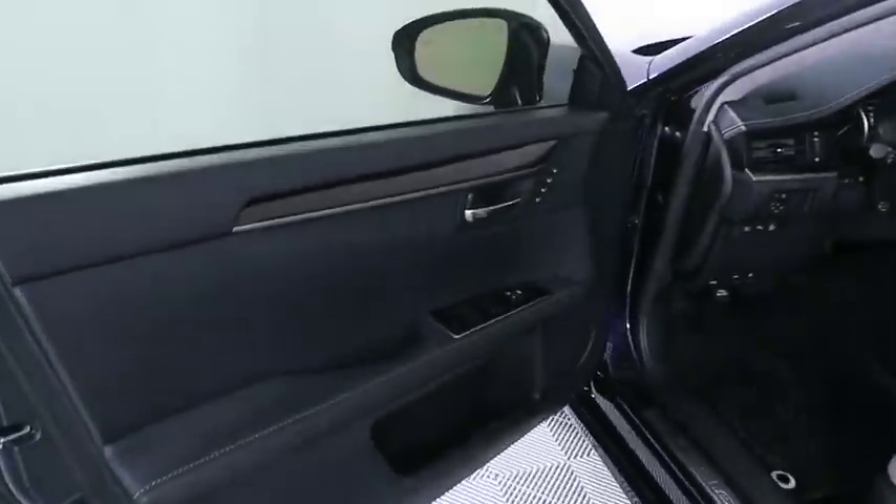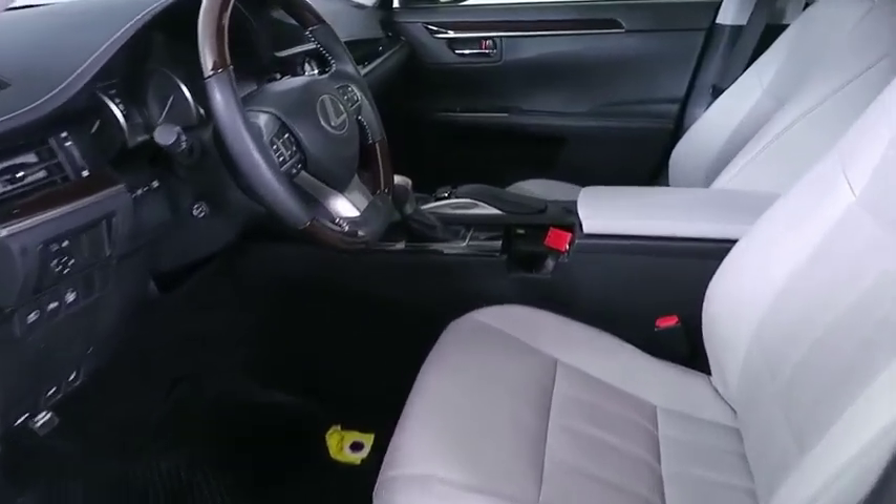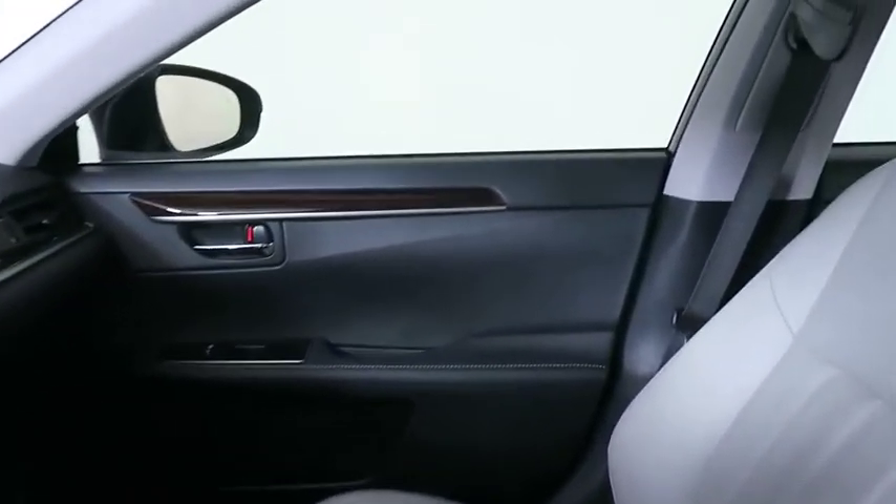Leather-wrapped steering wheel, adjustable steering wheel, power steering, cruise control, auto-dimming rear-view mirror, floor mats, keyless start, aluminum wheels, four-wheel disc brakes, AM-FM stereo radio, rear defrost.